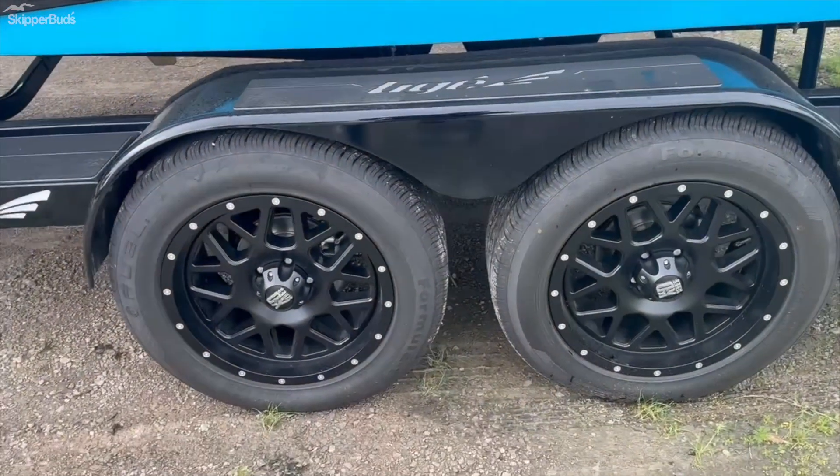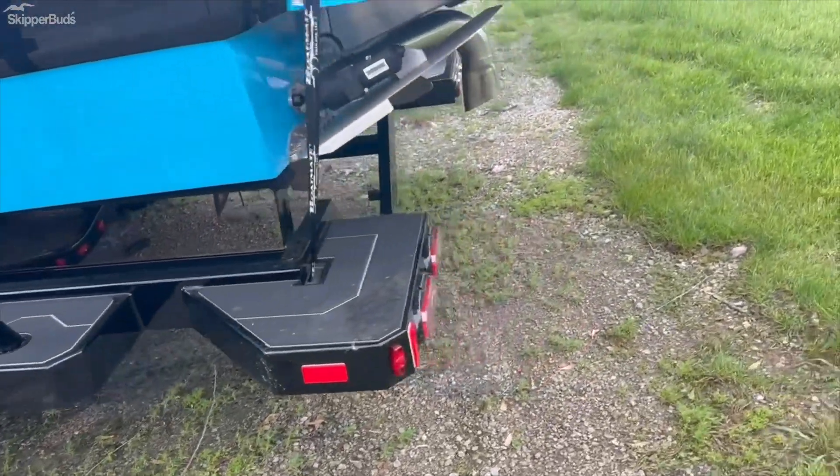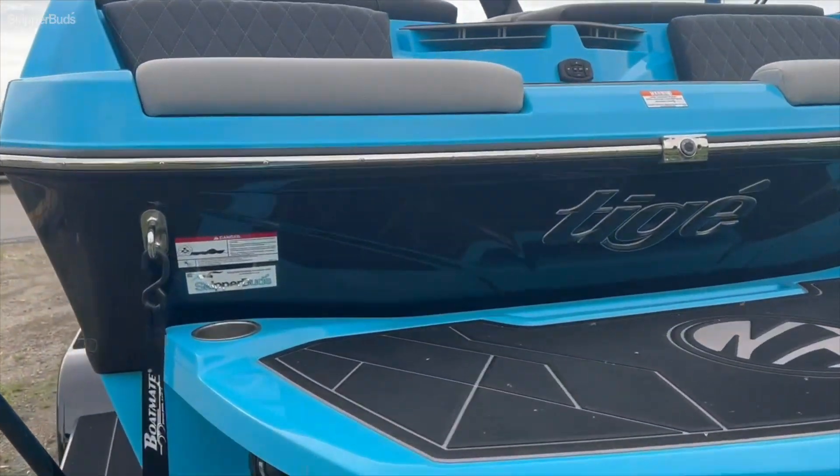The upgraded rims on the trailer — it does have the transom step in the back, and of course the TAPS 3 surf system. Let's go ahead and jump inside.